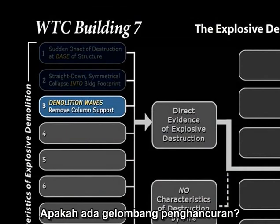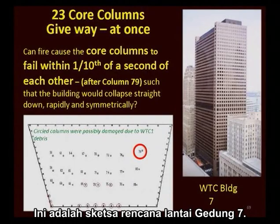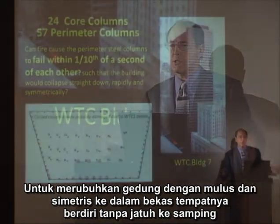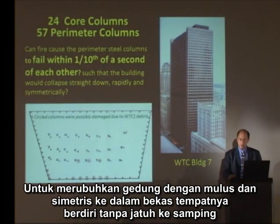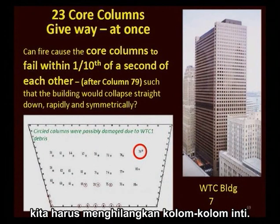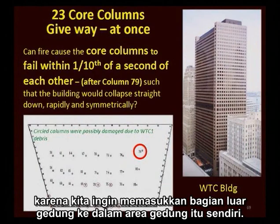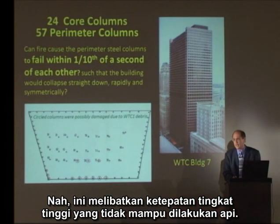Do we have demolition waves, and how do these remove the column support? Here's a floor plan of Building 7. To bring a building smoothly, symmetrically into its own footprint without falling over, we have to remove the core columns — to bring the outside of the building in on itself. This involves a high degree of precision that fire is not capable of.